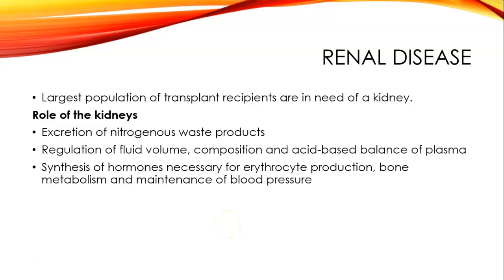Picking up where we left off: renal disease. The largest population of transplant recipients are in need of a kidney, so the kidney is by far the most common organ transplanted. The kidney excretes nitrogenous waste, regulates fluid volume, composition, and acid-base balance of the blood, and synthesizes hormones necessary for erythrocyte production, bone metabolism, and maintenance of blood pressure. So the kidneys are pretty important.